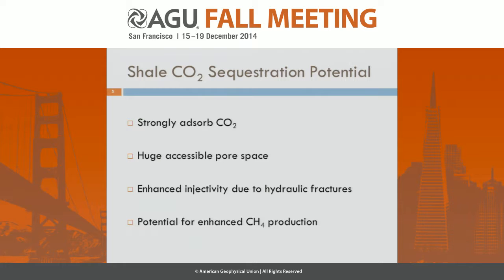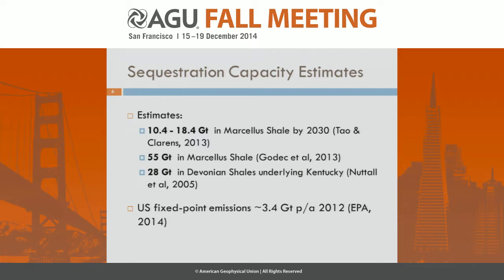There are several characteristics of gas shales that have led to the suggestion of their use for CO2 sequestration. These include the fact that they strongly adsorb CO2, and in fact much more strongly than methane that was originally in place. There's a large accessible pore space through all the wells that have been drilled in the unconventional boom. These wells have been hydraulically fractured so they have enhanced injectivity, and there's also the potential that enhanced methane production may be realized from the injection of CO2.